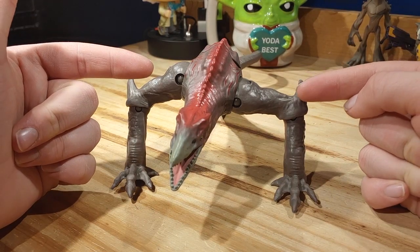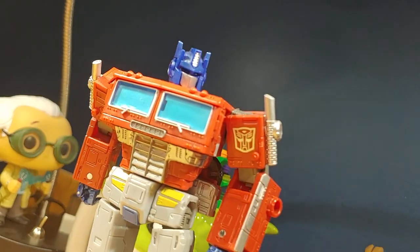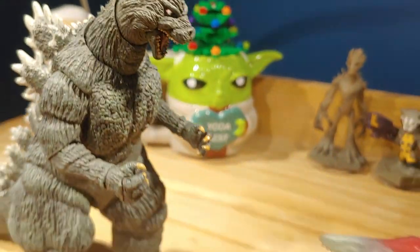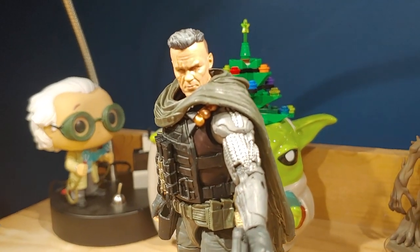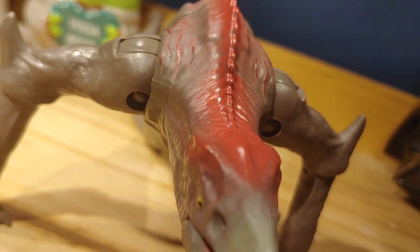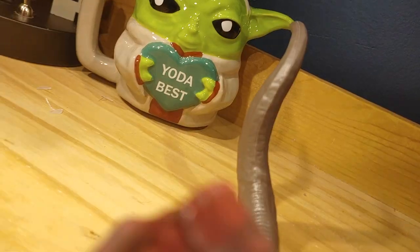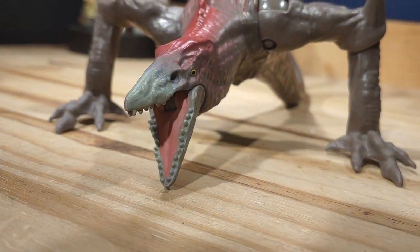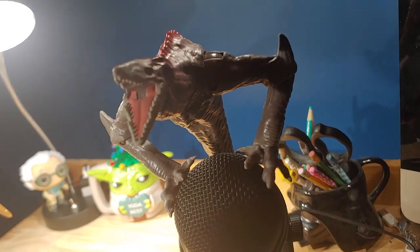Now let's do some size comparisons. Overall, this has to be one of Playmates' best-looking Godzilla figures. It has a really nice sculpt, pretty good paint applications, and fantastic articulation. If you find this figure in stores, I highly recommend picking it up — it is such a good figure. It is really hard to find though; it took me months to find mine. So if you do find it, please get it. It's one of Playmates' best.